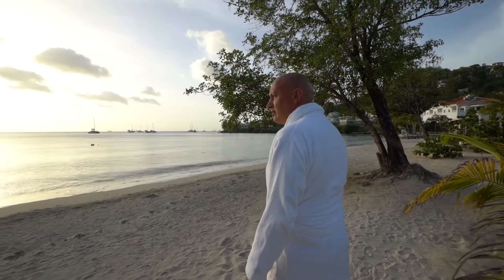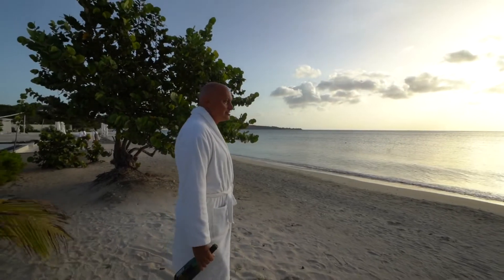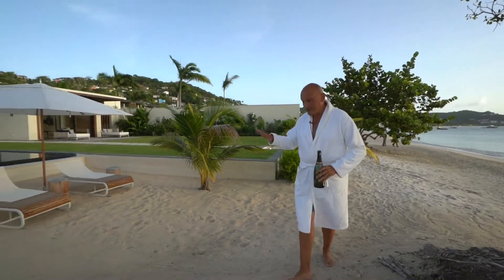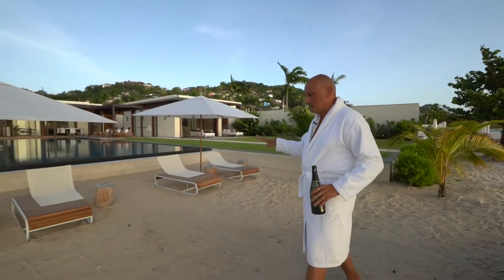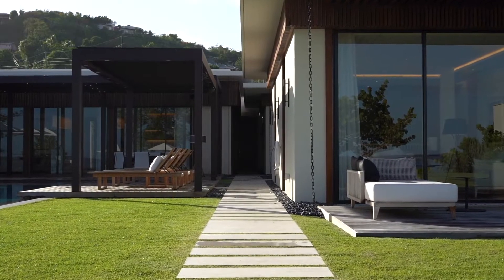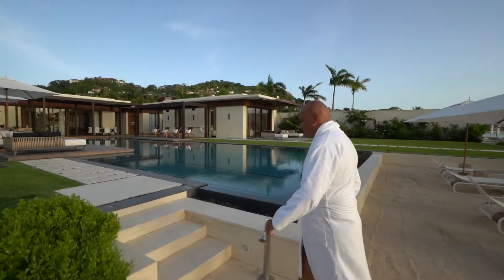This is a pretty special view — really, really special. I love the attention to detail that everything on this property has. Everything — from the sun loungers to the infinity pool to the perfectly manicured landscaping. It's unbelievable.